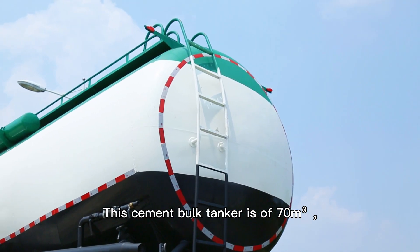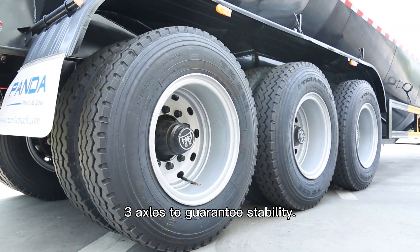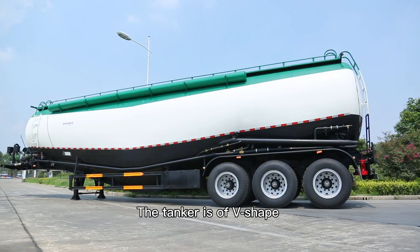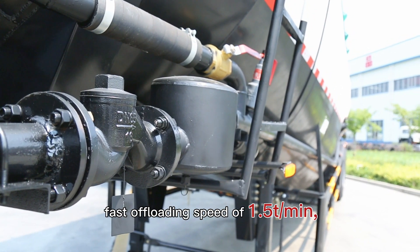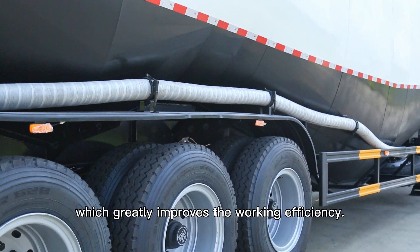This cement bulk tanker is 70 cubic meters with three axles to guarantee stability. At the front, there is an offloading system that includes an engine and air compressor to produce pressure. The tanker is V-shaped to help the cement powder get out easily. These two features combine to realize a fast offloading speed of 1.5 tons per minute, which greatly improves working efficiency.